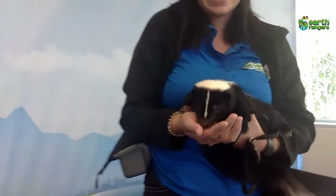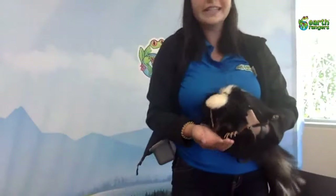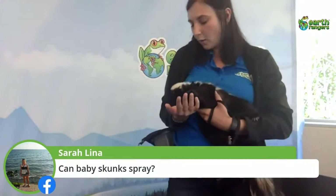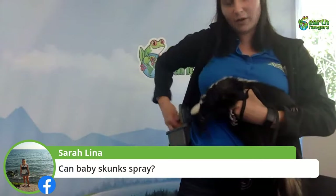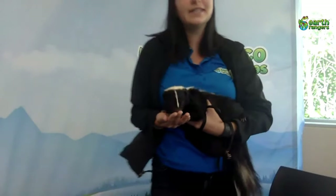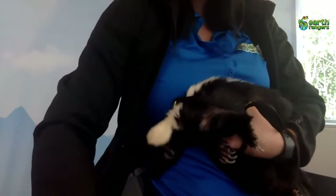Diana asks: do skunks have good hearing? Skunks have really small ears — I'll bring Daisy a little closer so you can see on the side she has these very small ears. Their hearing is okay, pretty good, nothing exceptional. Their best sense is definitely their sense of smell. Sarah asks: can baby skunks spray? Baby skunks at about eight days old will have a musk scent. At about a month old baby skunks can start spraying, but younger ones will stomp and do other behaviors to warn predators — they learn pretty early on how to deter animals from wanting to eat them.